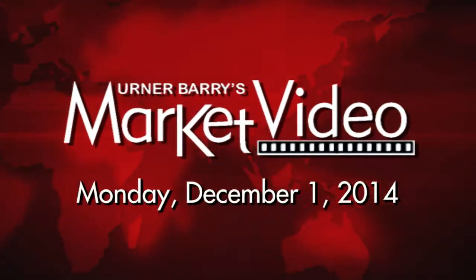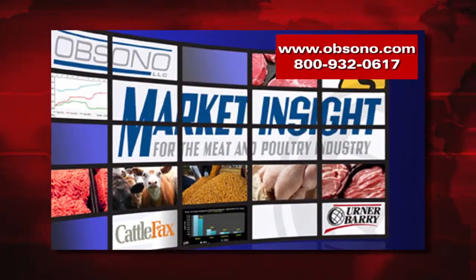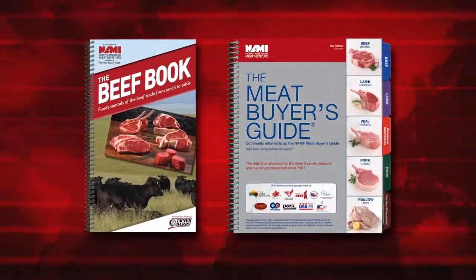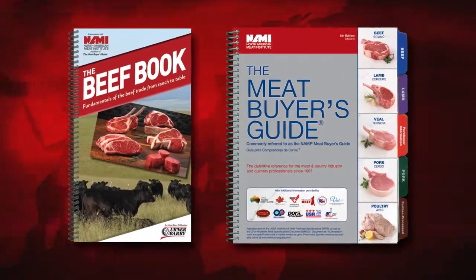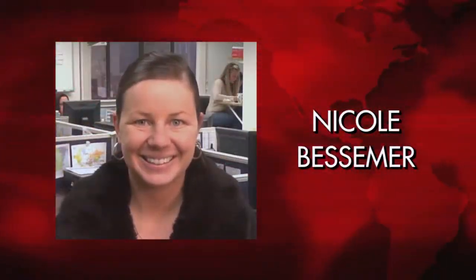Welcome to the Monday, December 1st, 2014 edition of Erner Barry's Market Video, sponsored by Upsano's Market Insight Report. In today's video, we look at two new editions to Erner Barry's line of books. Here with the details is your host, Nicole Bessemer.